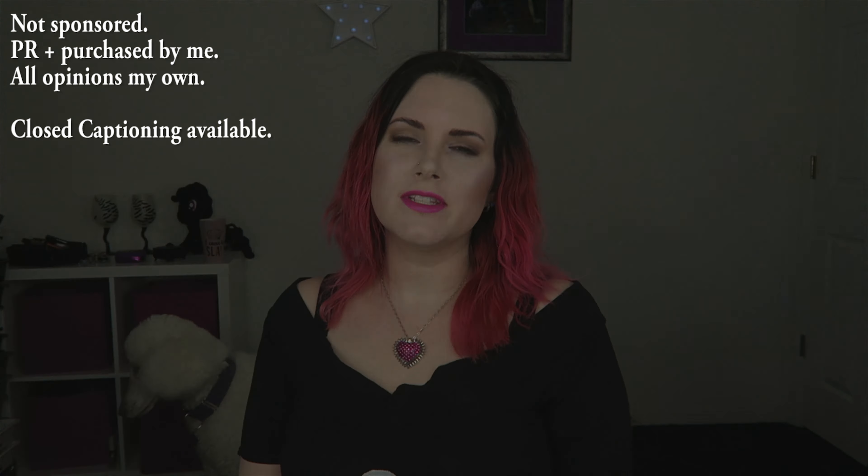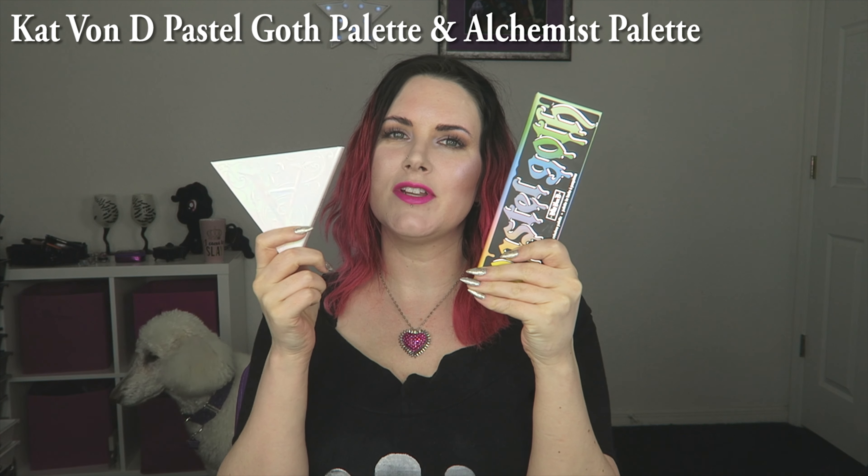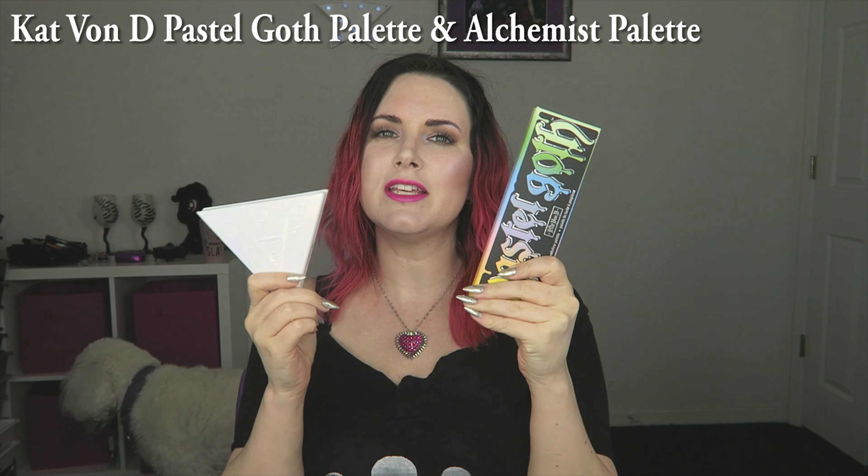Hey guys! Welcome back. Today I'm bringing you my February favorites. First up would be the Kat Von D Pastel Goth Palette and the Kat Von D Alchemist Palette, because I have used these at least once a week, if not twice a week, for the past month, so I felt like they needed to be here.